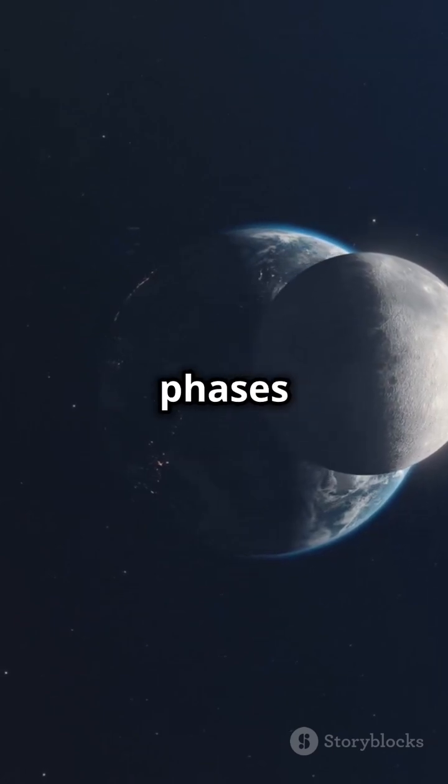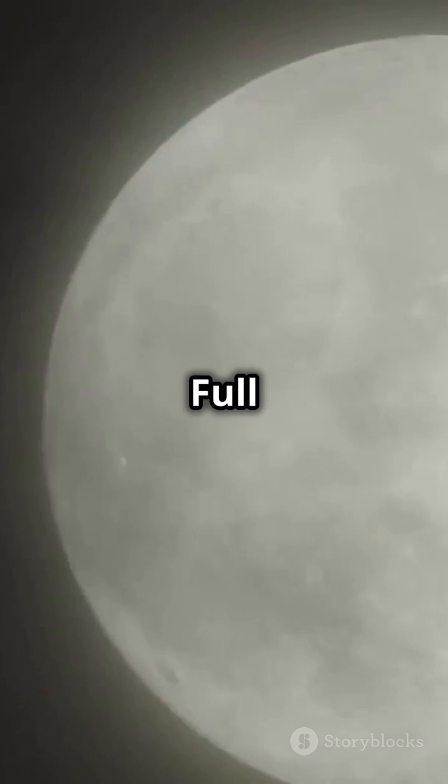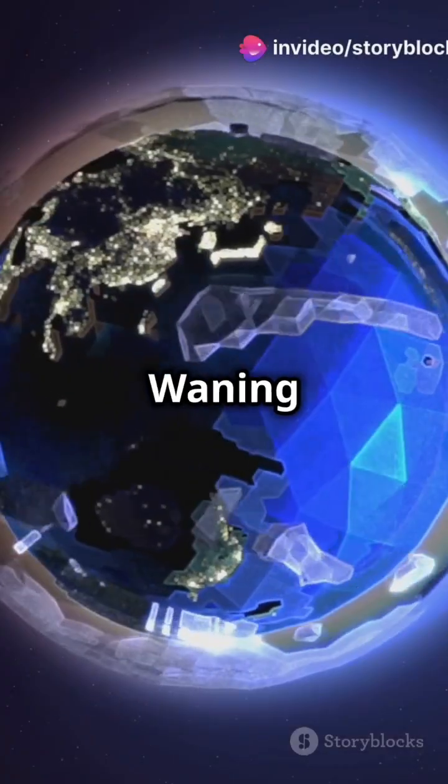Now, let's talk phases: New Moon, waxing crescent, first quarter, waxing gibbous, full Moon, waning gibbous, last quarter, and waning crescent.